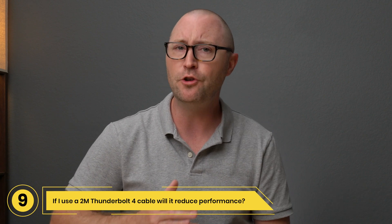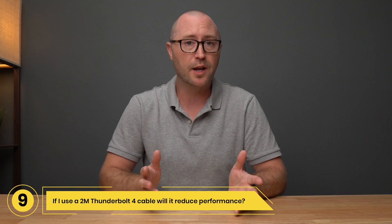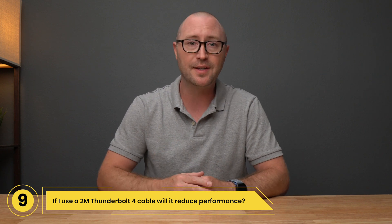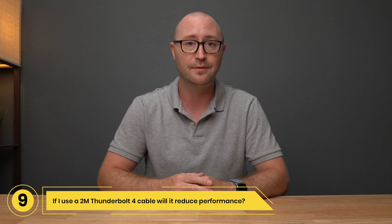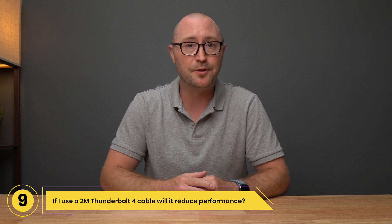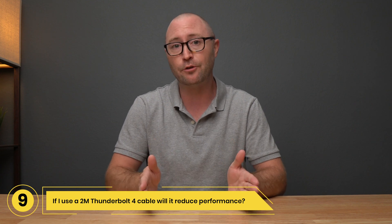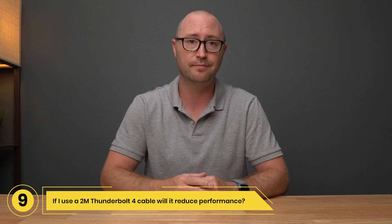Question 9: If I use a 2-meter Thunderbolt 4 cable, will it reduce performance? 2-meter Thunderbolt 4 cables provide exactly the same performance as shorter Thunderbolt 4 cables. As an example, if you are using a dock, eGPU, 10 gigabit ethernet adapter, monitor, or external storage device, you will not see any performance decrease when using 2-meter cables.